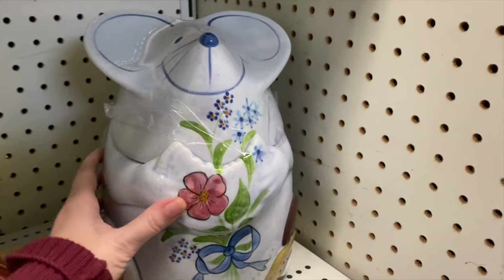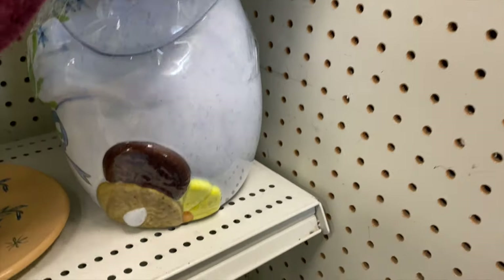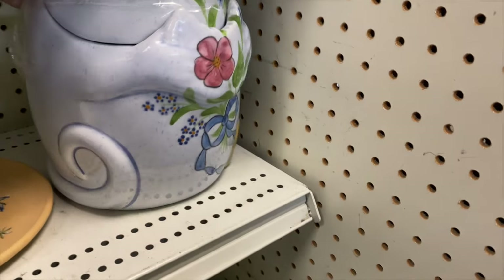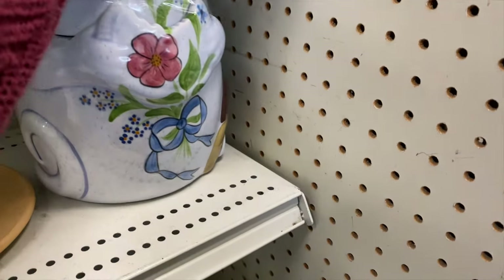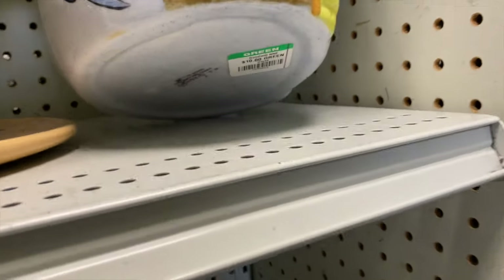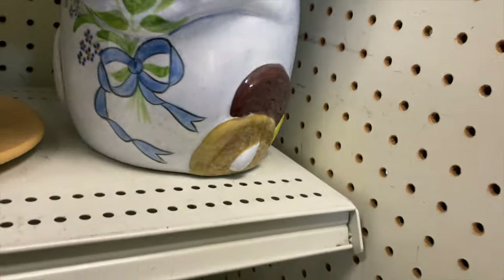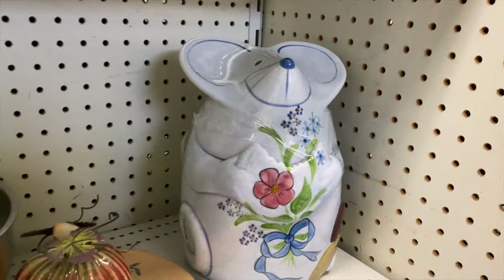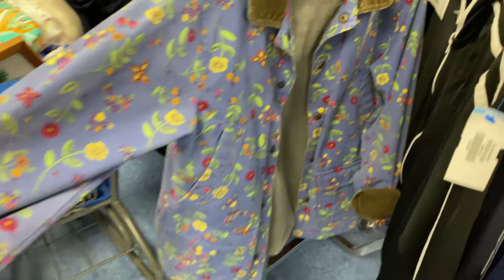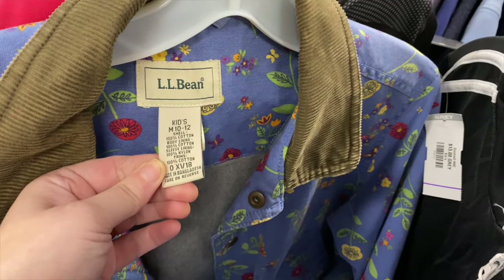This is actually cute - it's a little cookie jar of a mouse! A happy mouse - I love the hand-painted florals on it. It's quite large. If I still had my booth I feel like I would pick this up, but let's see the price - ten dollars. Definitely cute but I'm not going to ship that.